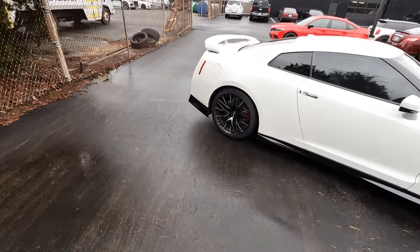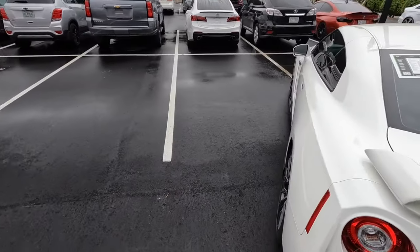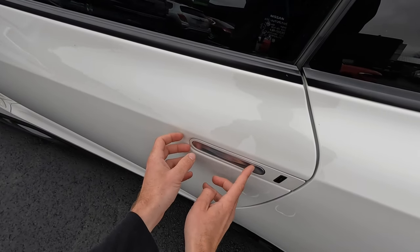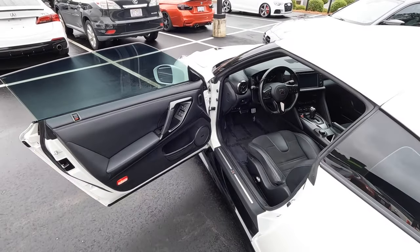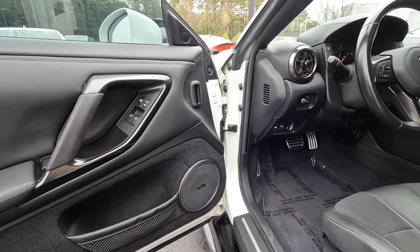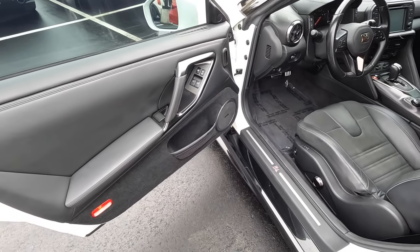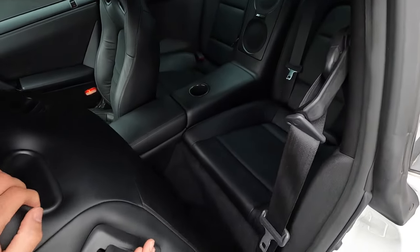Moving to the GTR, it has the same proximity key but the door handle works differently — you open it out to gain access. The interior has a different layout with window controls positioned differently, Bose audio, and a little bit of storage. There's no memory seating option on this particular model.